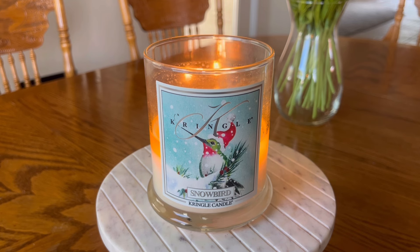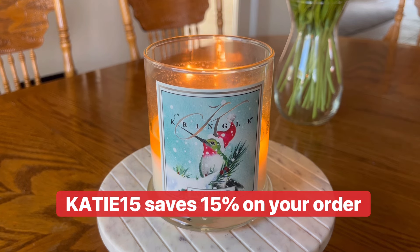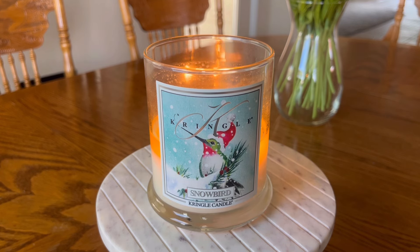I am a Kringle Candle Ambassador. This video is not sponsored by them, nor did I receive this candle in PR. This is just my honest review, but I do have a discount code with Kringle — it is KD15. It should save you 15% on your order. You can always try applying the code with sales, though if the sale is like 30 or 40% off, you usually can't combine a discount code, but you can always try.